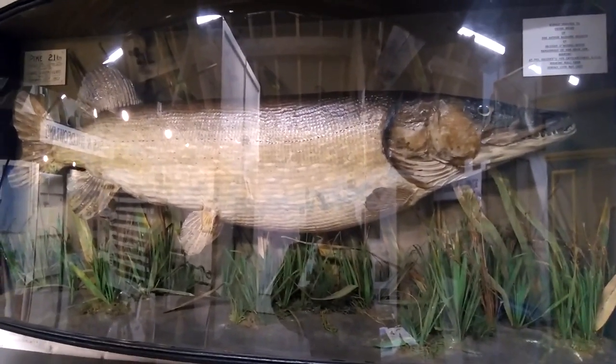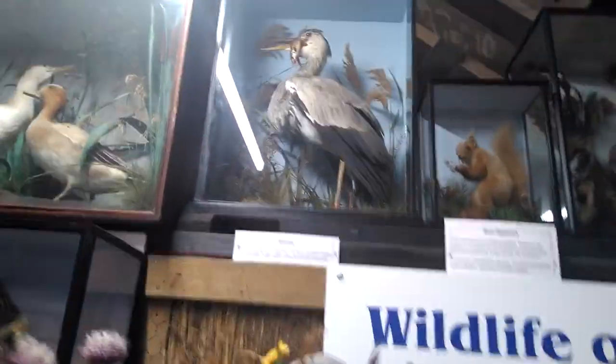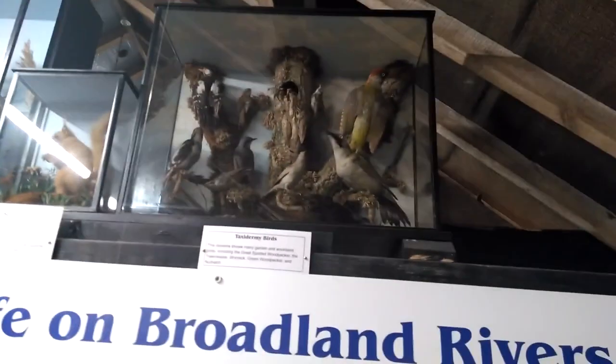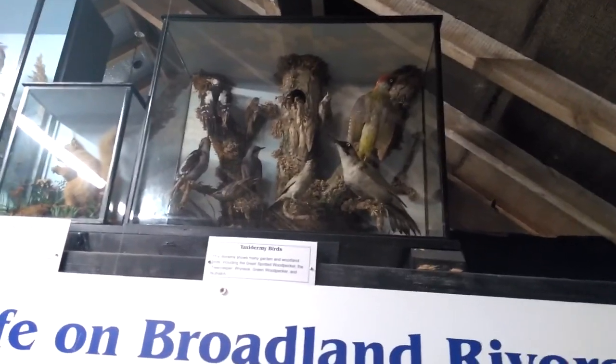It was presented to us by the Arthur Ransom Society and we're very fortunate to have it here. Other items in our fairly small taxidermy collection include a sparrowhawk, a heron, a red squirrel — which we don't see around here anymore — and a collection of birds including the great spotted woodpecker, tree creeper, wryneck, green woodpecker, and a nuthatch.